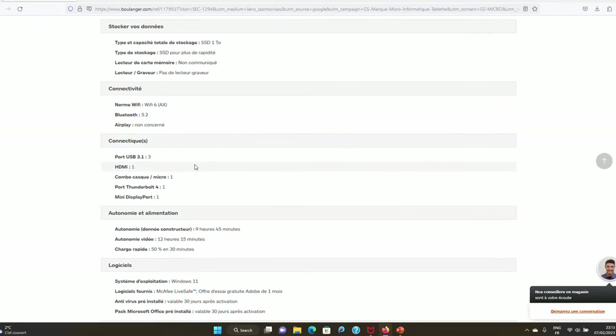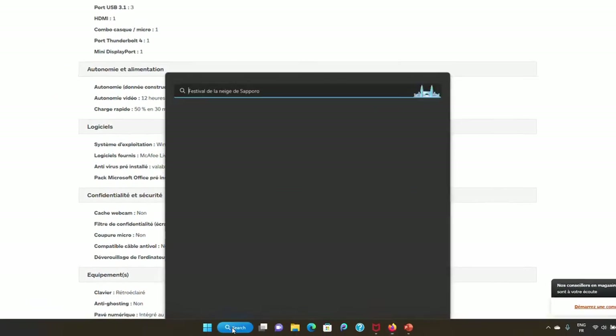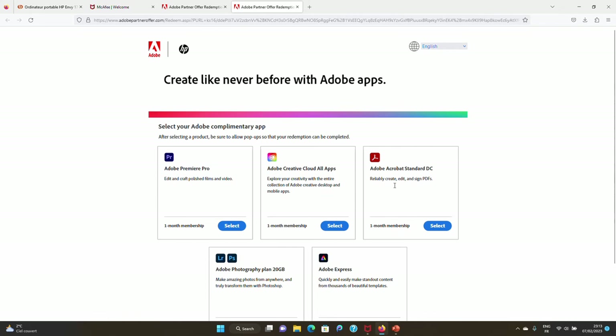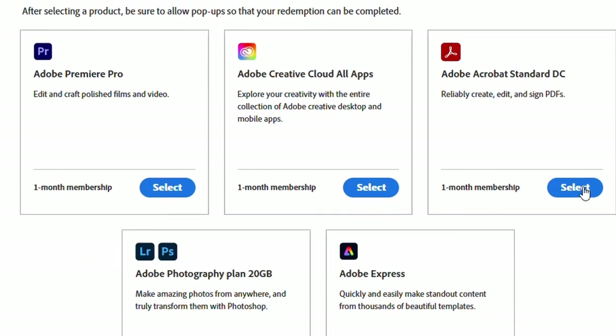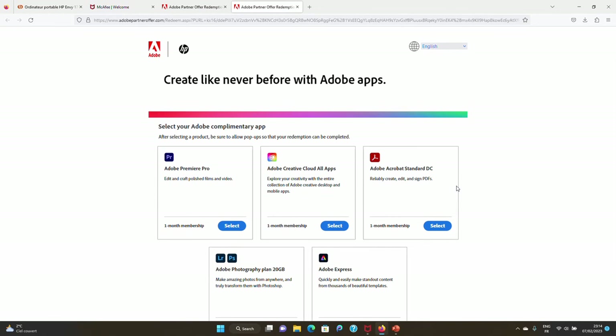In addition, HP also gives you free Adobe apps for one month. If I search 'Adobe' in the apps menu, I can install and use any of these Adobe apps for free — for instance, Adobe Acrobat Reader DC is great for office work. You can install and use it for one month for free. If you want to extend the license, you can do that, but HP offers this for free for one month. So you get McAfee antivirus for one month and Adobe apps for one month, both free.